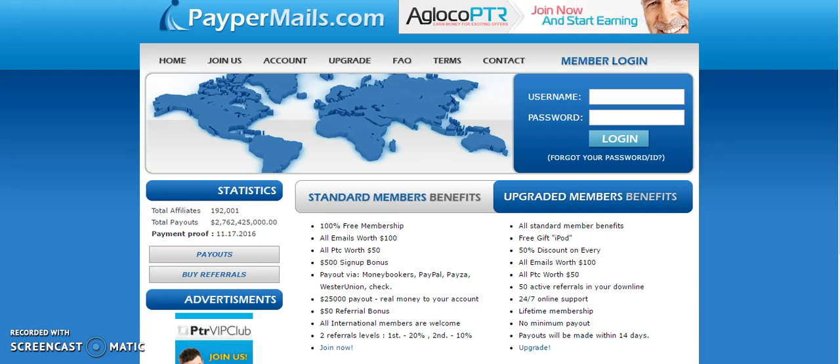I'm just going to read to you real quick how you can actually earn. It's 100% free membership. All emails you read are worth $100, all pay-per-clicks are worth $50. You get a $500 sign-up bonus. Of course you're paid out via money brokers, PayPal, PESA, Western Union, or check.